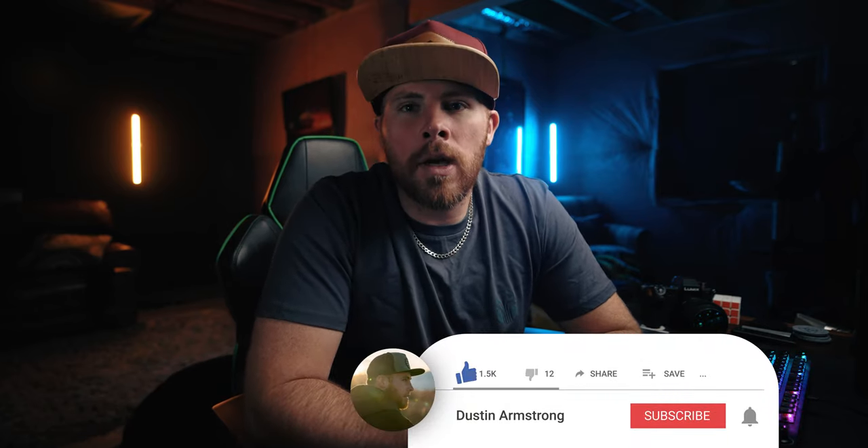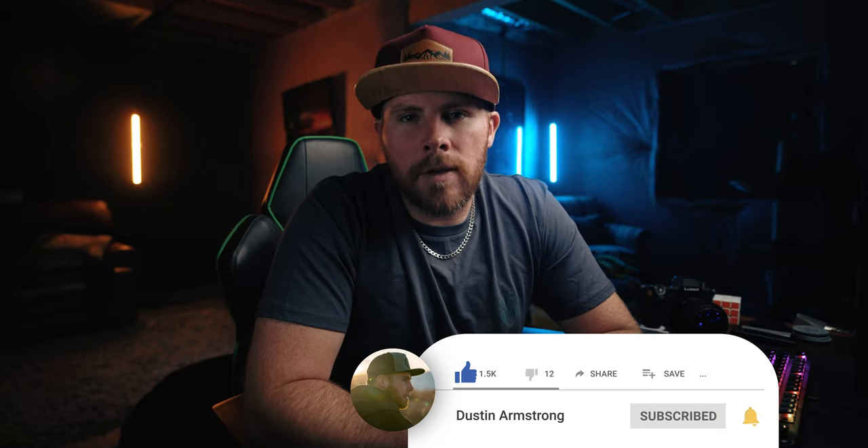All the information I covered can be found at the link in the description. If you found this video helpful, give it a thumbs up, and if you want to support me check out the links in the description or just hit subscribe and the bell button to be notified of future uploads. Until next time — happy filming!